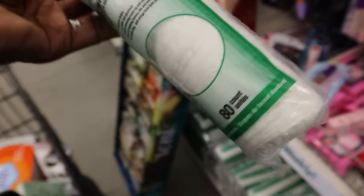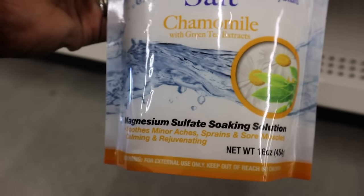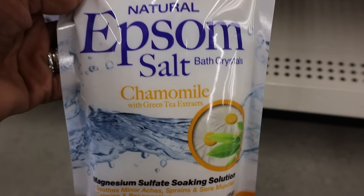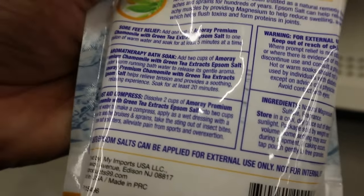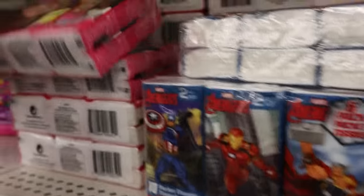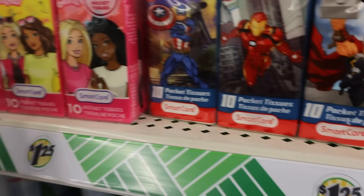Look at this chamomile epsom salts with green tree extracts. I put magnesium flakes in my baths and sometimes epsom salt — I love that it has chamomile in it, maybe I'll give it a try. Oh good, they still have the character tissue packs over here in the beauty aisle. There's Barbie — it comes with 10 napkins. The other themed pack has 9 napkins. I wonder if they're soft; I've gotten the character packs before and they weren't hard or abrasive.